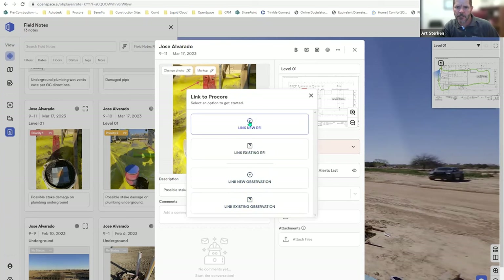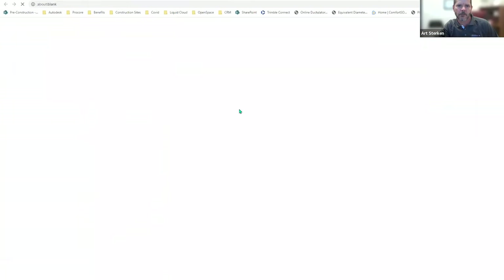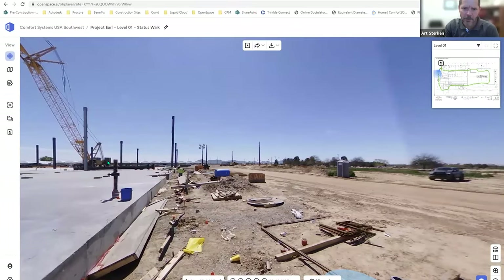You can link a field note to an RFI, an observation, and more — the options are right there. The integration works through settings where you connect your Procore, Plan Grid, or BIM 360 credentials. Josh: What's the biggest value you've seen so far from field notes? Art: Right now it's just a matter of not forgetting something. You walk around in the field a lot with your phone but you don't always have paper to write things down. This is just super fast — you can jot it down and come back to it later.